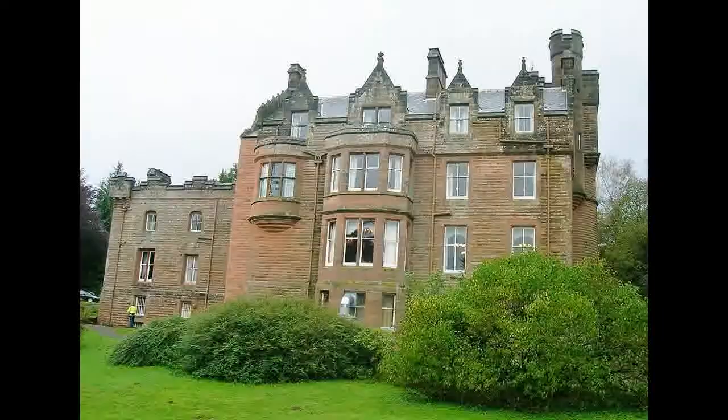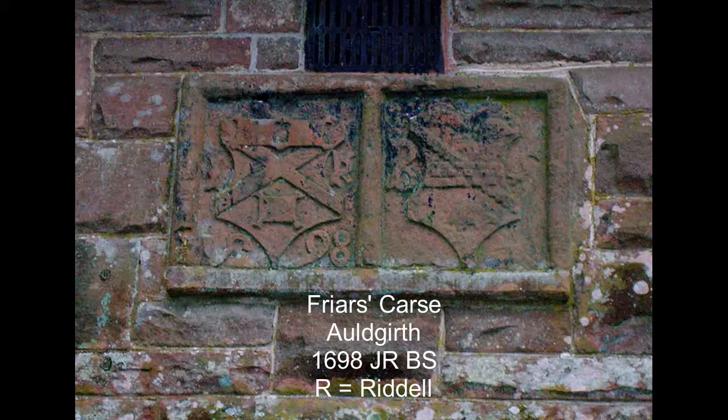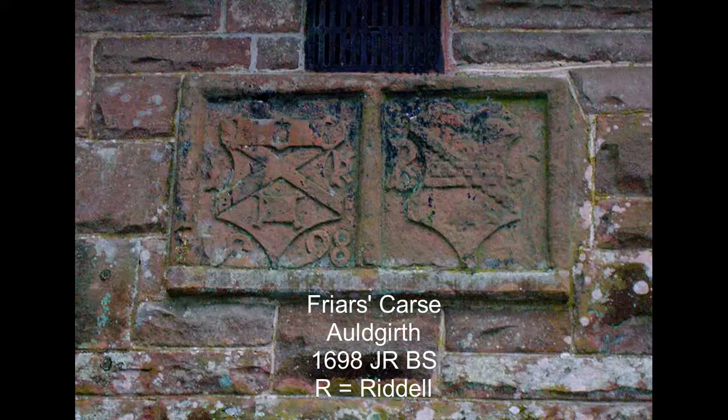Usually carved in stone, very rarely they are carved into wood. Usually the man's initials were on the left and the lady's on the right, with either a coat of arms or simply the date.